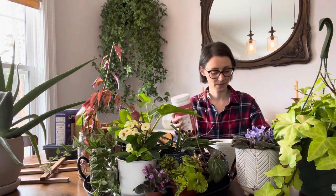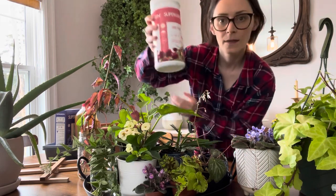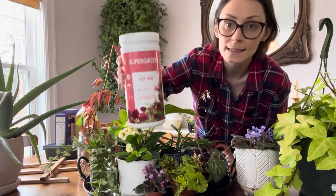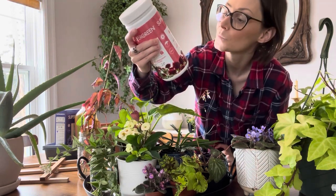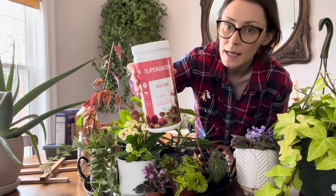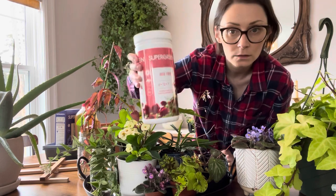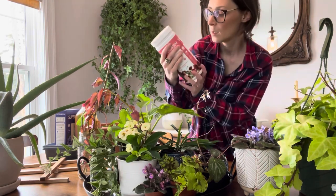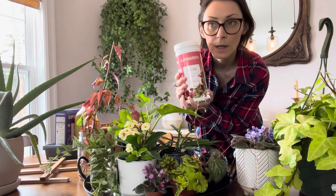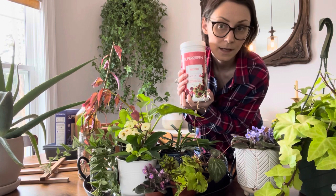Continuing on with my Gaze purchases — I got this rose food from Super Green. I really like this brand; I use it as my general fertilizer for indoor plants, and I recently used it in my outdoor flower bed. I have two rose bushes I'm going to fertilize soon — they need it at this time of year.